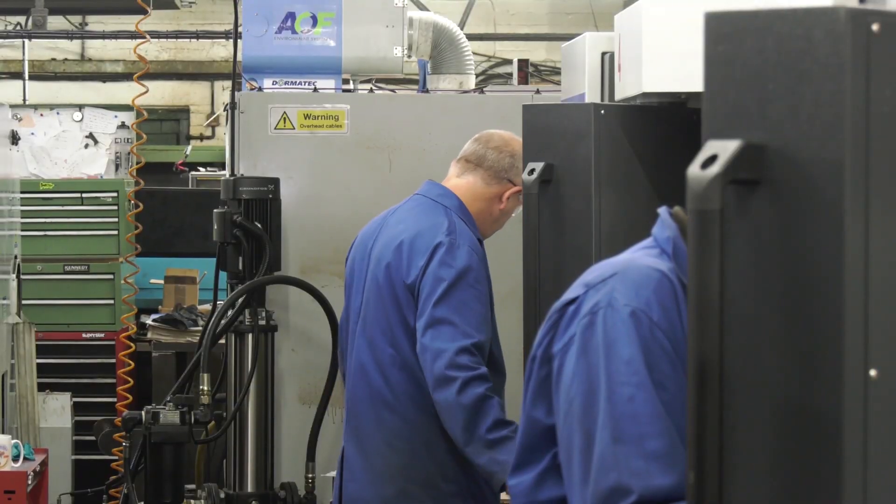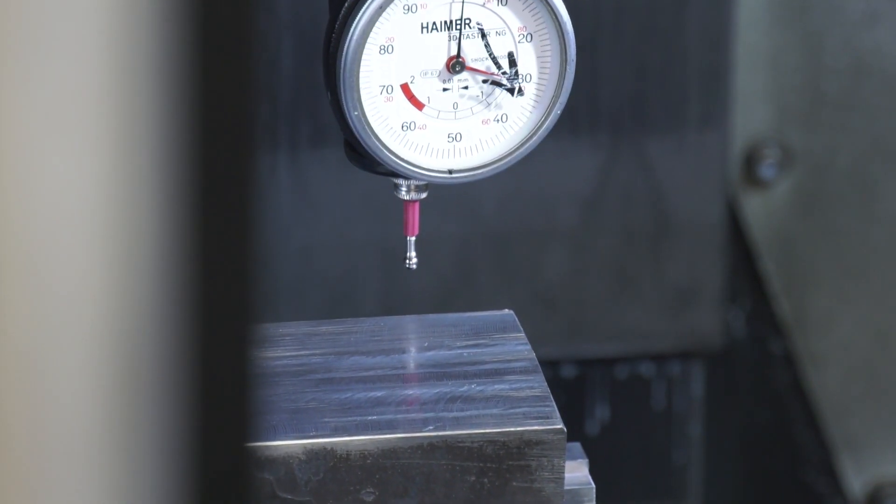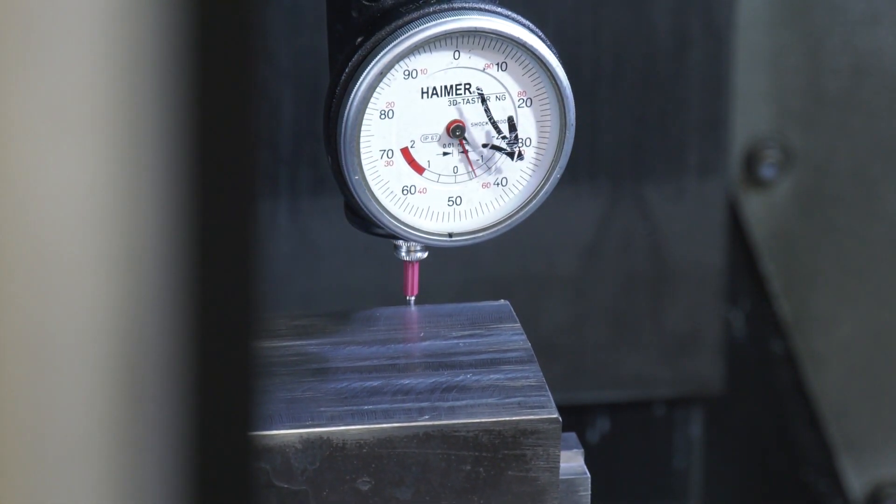So how does it work with your operators? How do you streamline who uses what, and how do you keep the spindle uptime to a maximum? Well, obviously it depends on the runtime on the component. If they're running something that's half an hour, then they can be running another machine as well, which is another reason for having the same type of machine — because you don't get that situation you do get in some companies where someone says 'this is my machine and I can't operate any other one.' So it just takes all that away.